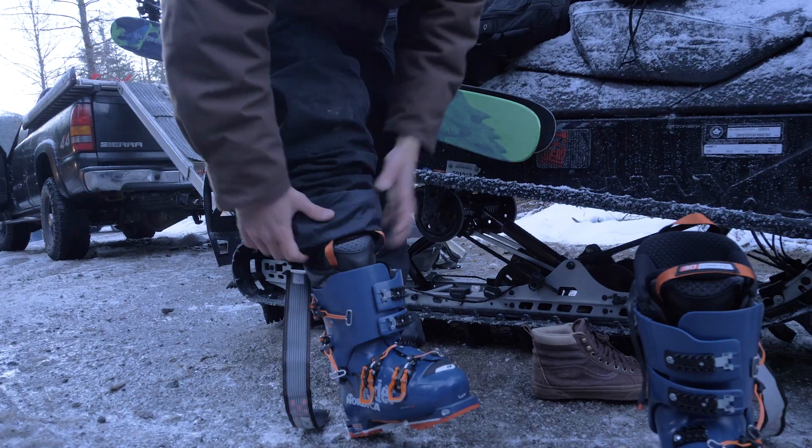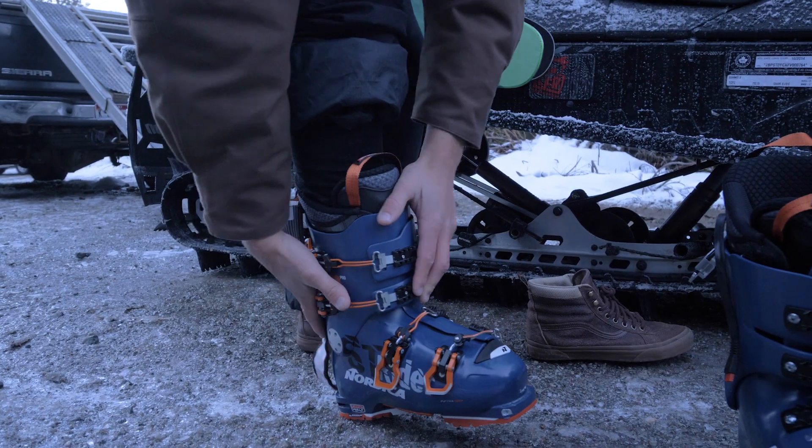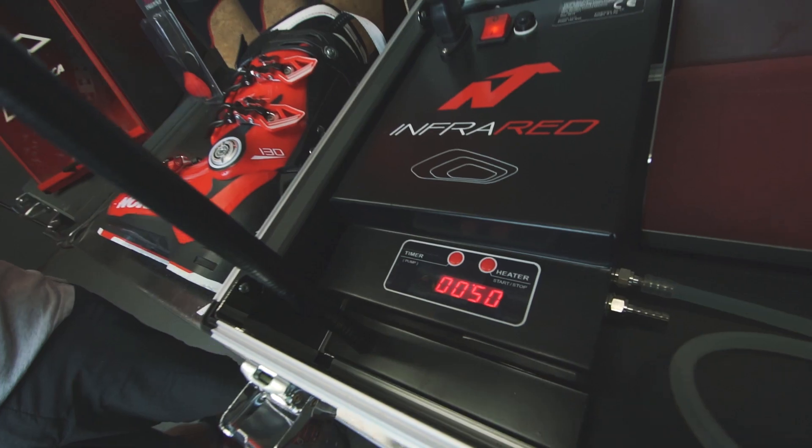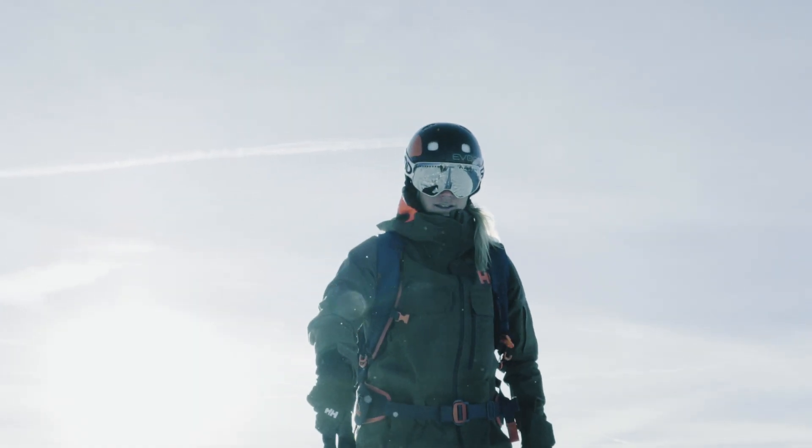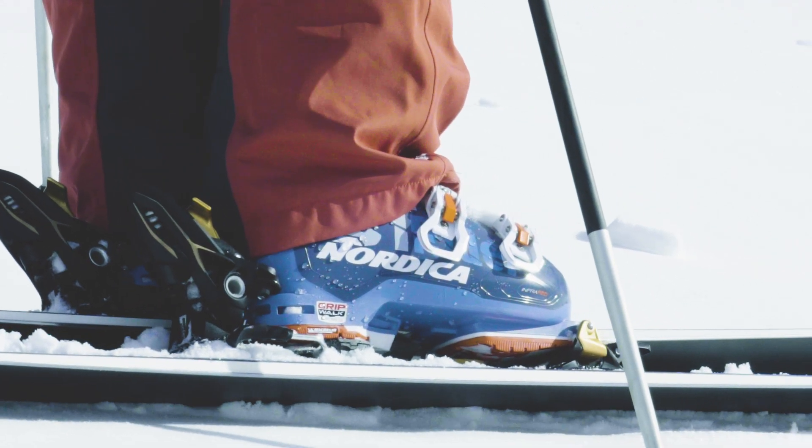For a more refined fit, its lightweight shell and liner can be 100% customized. Take advantage of our unique infrared technology to customize the shell. In as little as 10 minutes, the shell can be modified to your foot shape, in only areas where you need it.